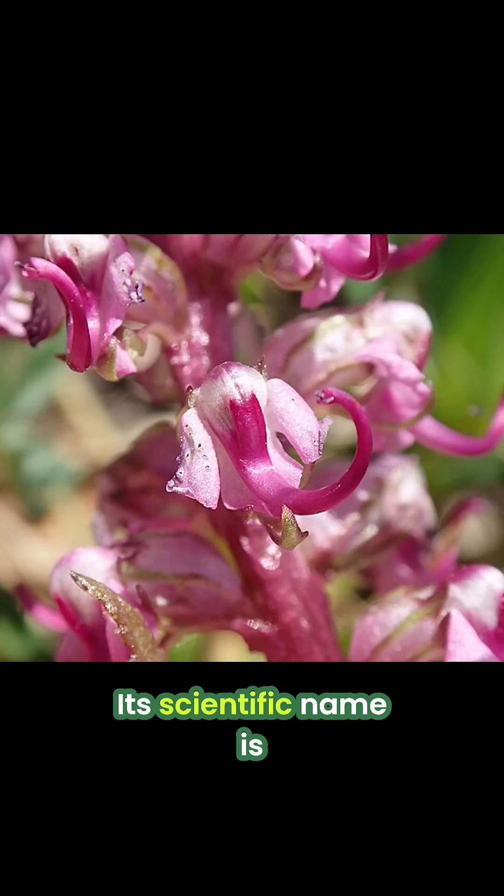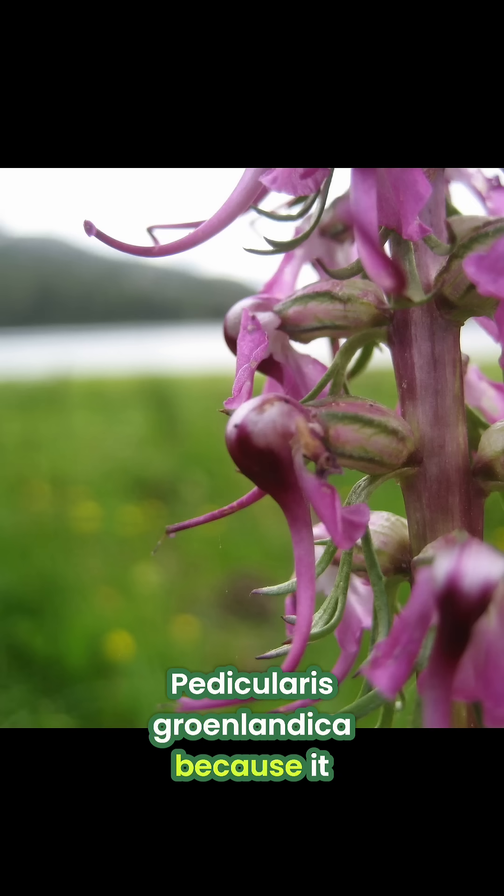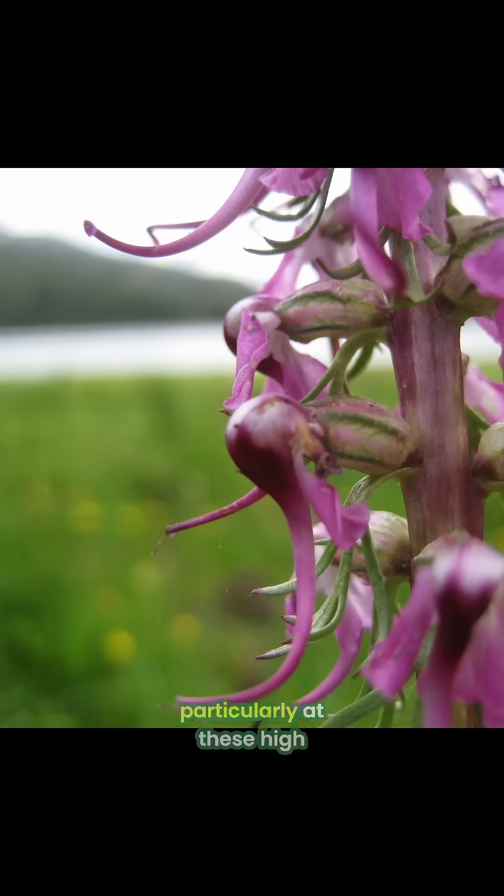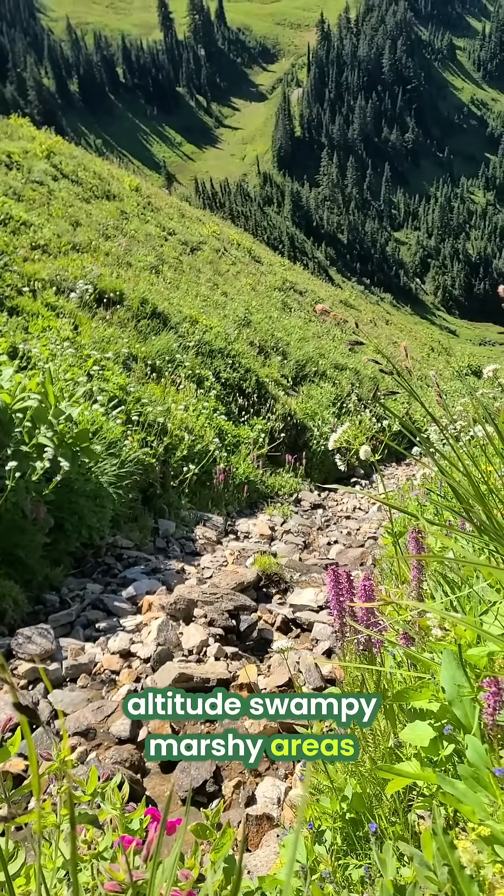Its scientific name is Pedicularis gronlandica because it was first identified in Greenland, although it's found all over North America, particularly at these high-altitude, swampy, marshy areas.